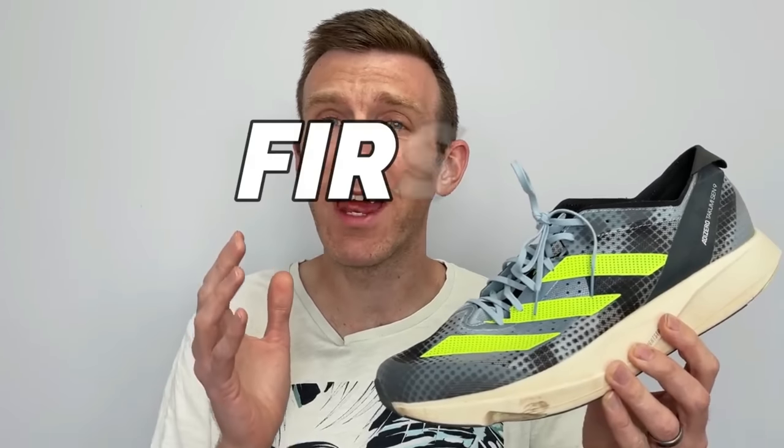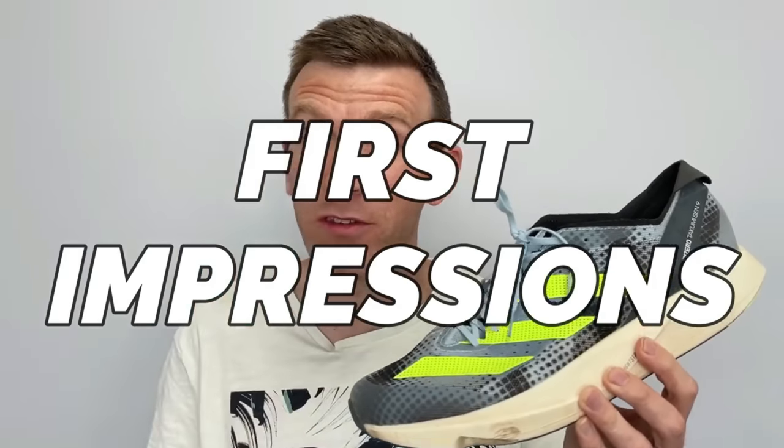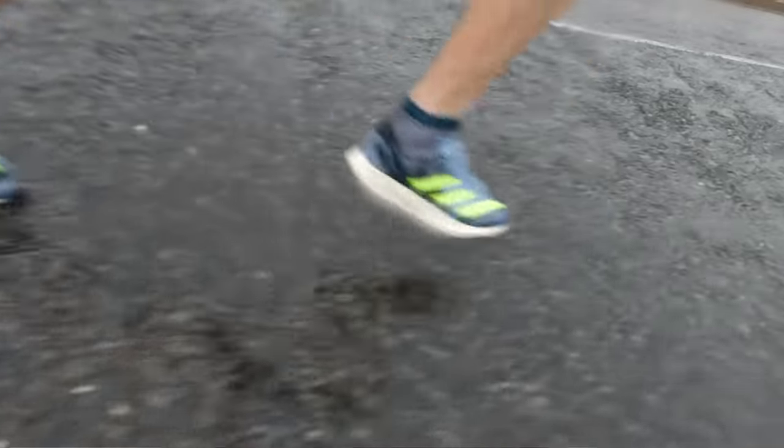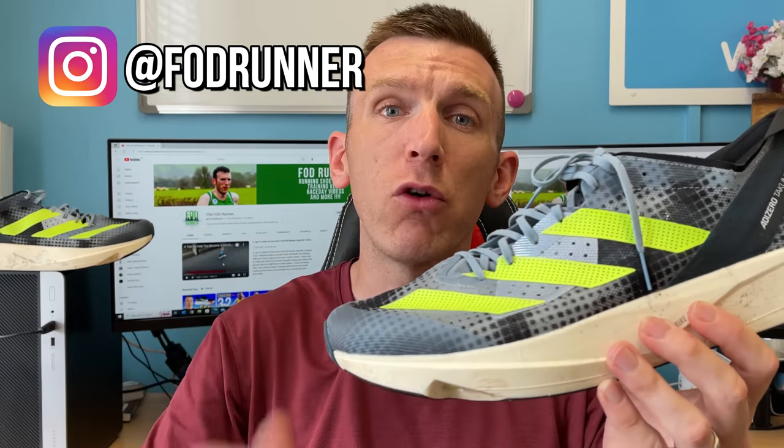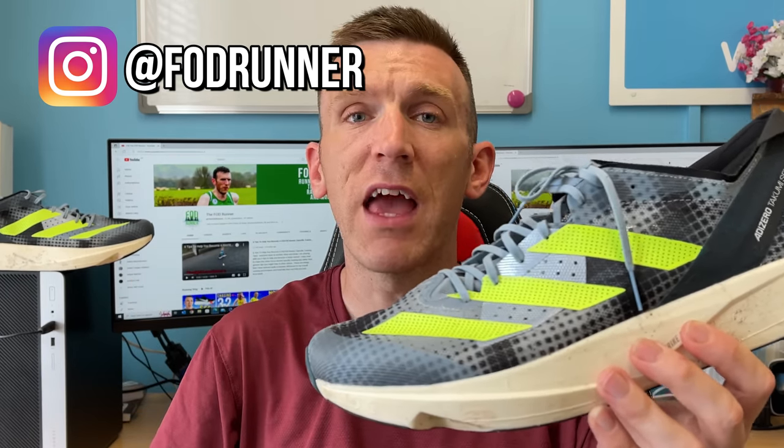My name is Andy, the Forest of Dean runner. If you're a regular to the channel, you know I dropped a video on this shoe last week giving my first impressions. If you're new, go back and check that one out. Today I'm giving you a further update after getting three massive and really quality workouts in this shoe. I strongly believe this could be the ultimate workout shoe of the year.